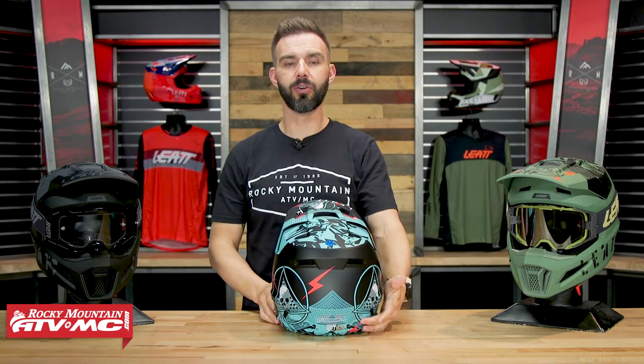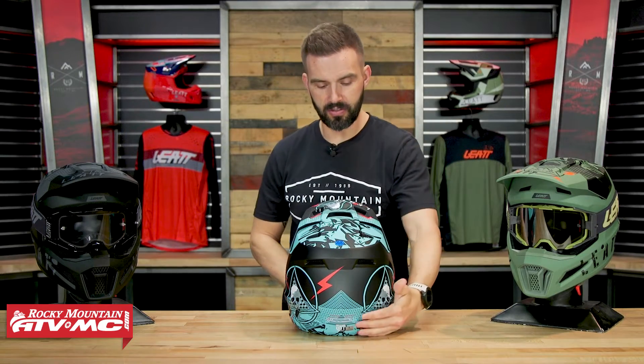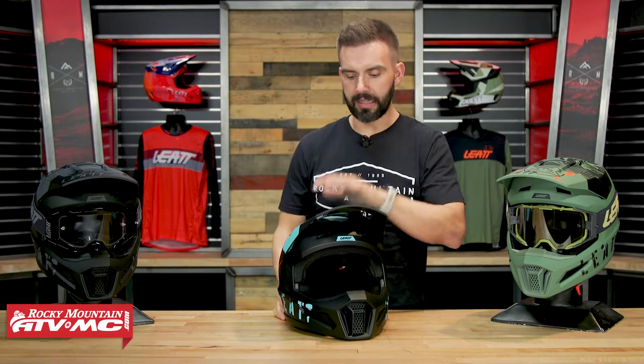You're DOT compliant and also have the new ECE 22.06 certification, which is new — nice to see that they're complying to that as well. The fitment is very comfortable, and for me it was true to size.